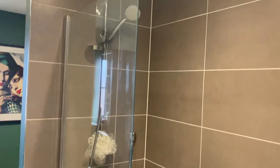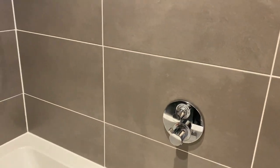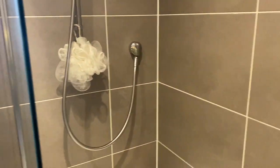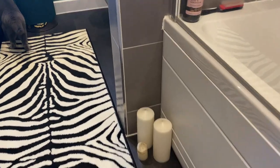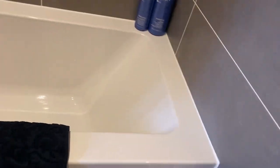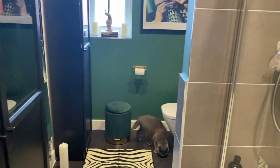We didn't do any changes to this area because we live in a brand new house, so the tiles and all the bath accessories were already there. We didn't have much budget to change it right now either. The only things I did were place some candles, a towel, and on this corner a fake orchid flower.